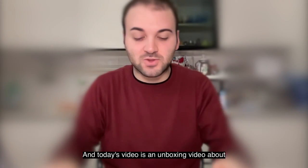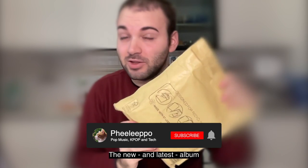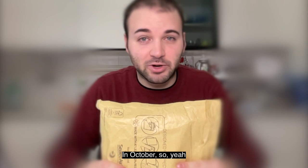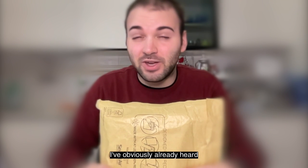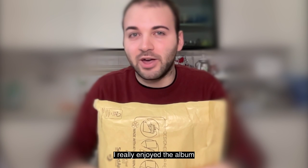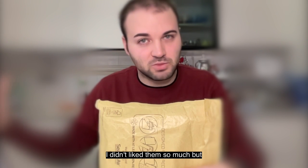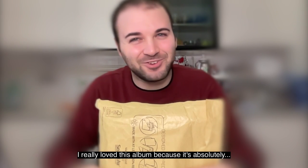Hello guys, welcome back to my channel. Today's video is an unboxing video about the new and latest album of CL, which is Alpha. I purchased this album in October, so it's running a little bit late, but I already heard the entire album. I really enjoyed it — there were two or three tracks I didn't like as much, but after a month I can say I really love this album because it's absolutely good.